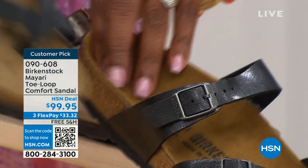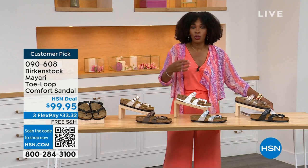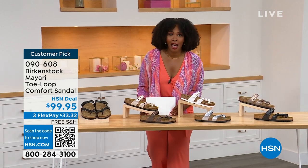You order your regular size that you normally do in Birkenstock, because they do not change their footbed from size 5 to 11 and a half.